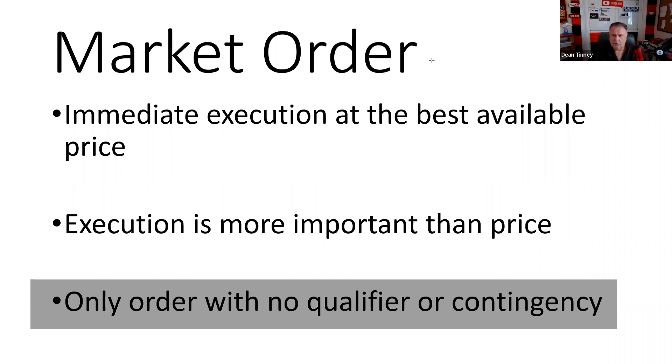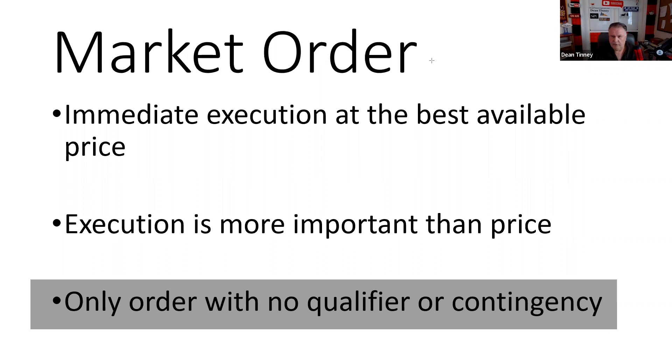Buy 1,000 shares of Apple at the market — I want immediate execution, best available price. With a limit order, you're saying you want to do business at your price or better, and nobody has to do business with you at your price or better. As a buyer, there's an implied 'or less.' We don't have to tell you it's a limit order — if you specify your price, it's your job as the broker to know that's a limit order.